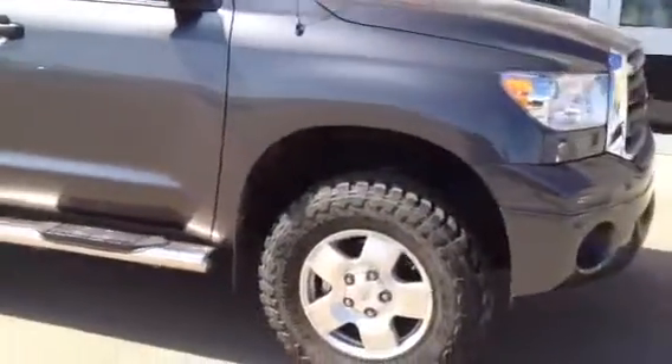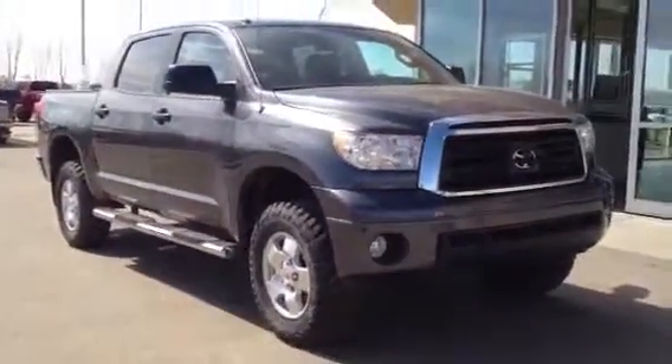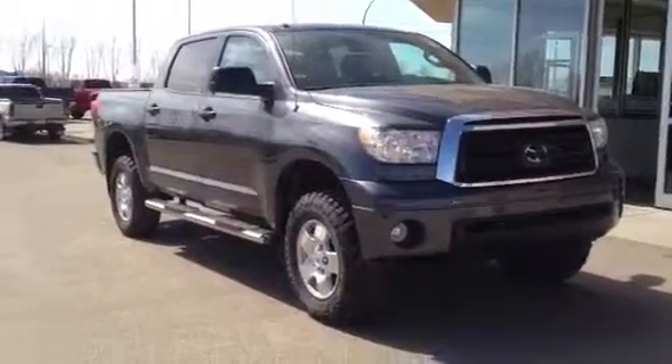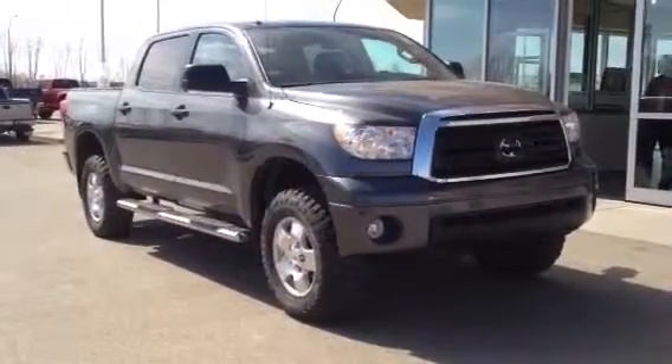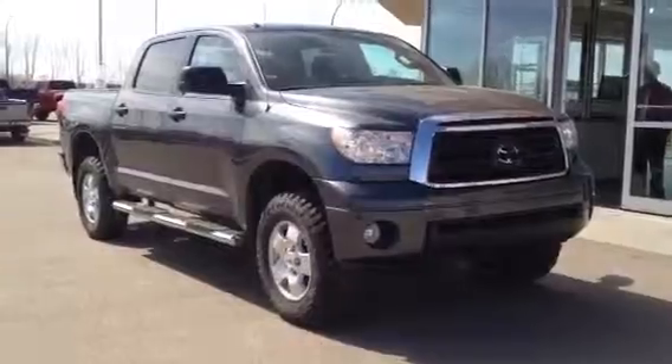Sharp looking truck, extremely low mileage, and I'm willing to bet that it's not going to be here for very long. But it is, once again, our 2013 Toyota Tundra. Come on down to Davis Buick GMC in Medicine Hat. Check it out, give us a call at 403-527-1115. Find us online at www.davisgmctrucks.ca.